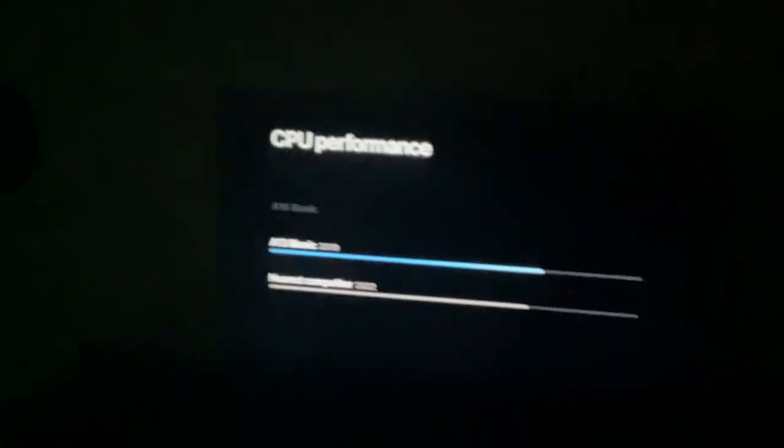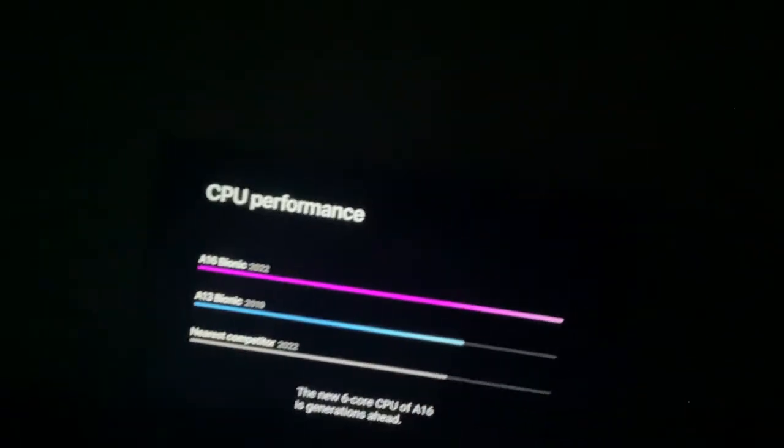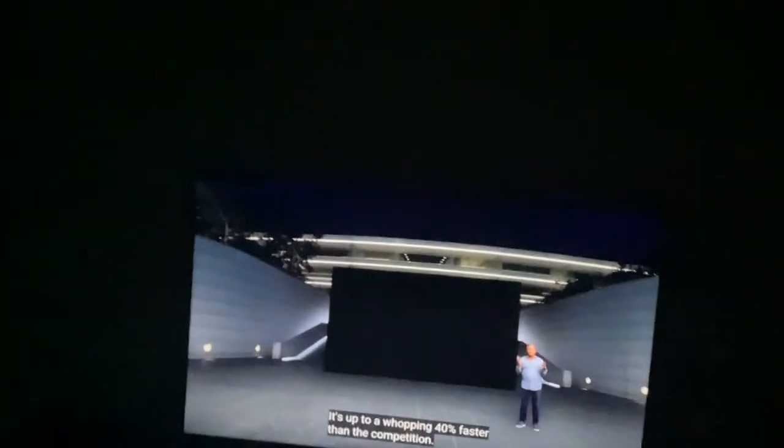The iPhone 11, 3 years ago — we introduced the A13. It's 40% faster than the competition. Wow, this is amazing. I can't even believe it.